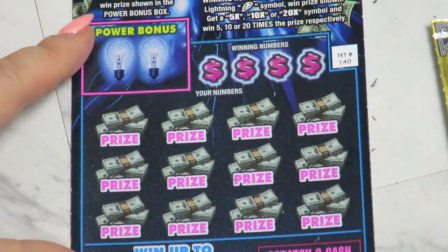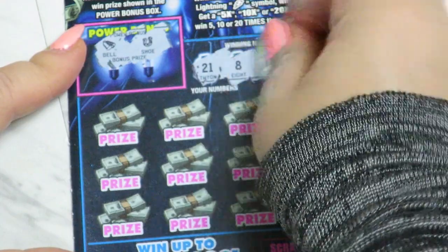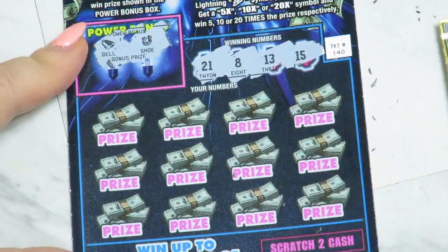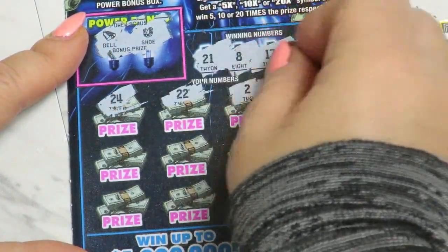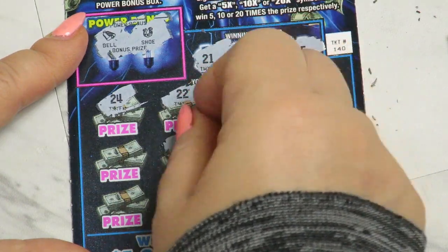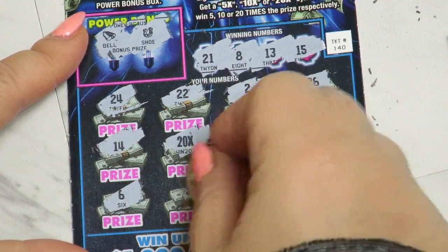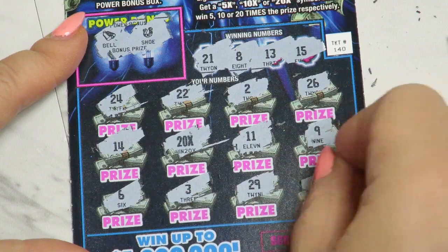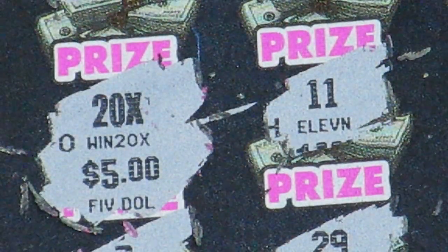Power bonus — no win. Then 21, 8, 13, and 15. 24, 22, 2, 26, 9, 11 — oh so nice, 20x! 14, 6, 3, 29, and 27. So on guys — 20x and price. Wow — 100 bucks on the bonus ticket! It's nice.